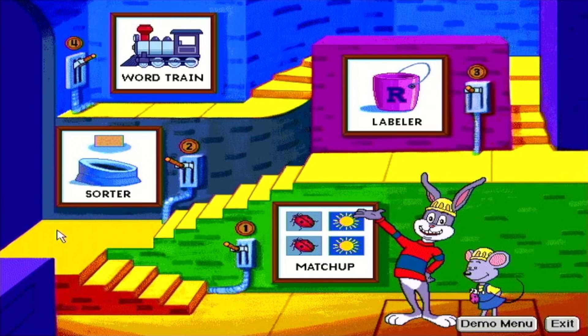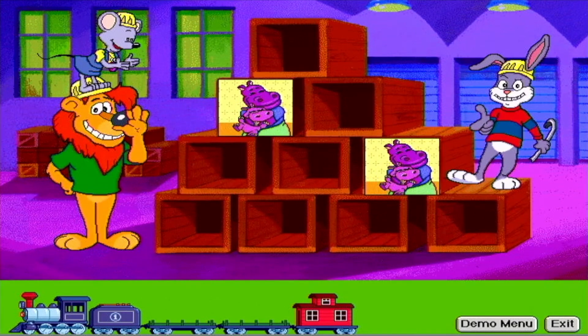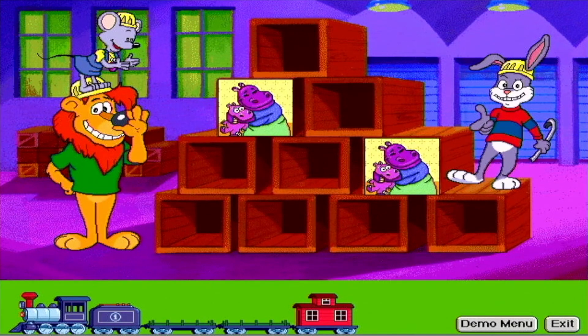Children ages four to seven practice reading skills with hundreds of carefully selected words combined with sparkling graphics and a delightful story. There are four main activity areas. Inside the word factory, kids open crates in the match-up game, where they build memory and vocabulary by associating words with pictures.